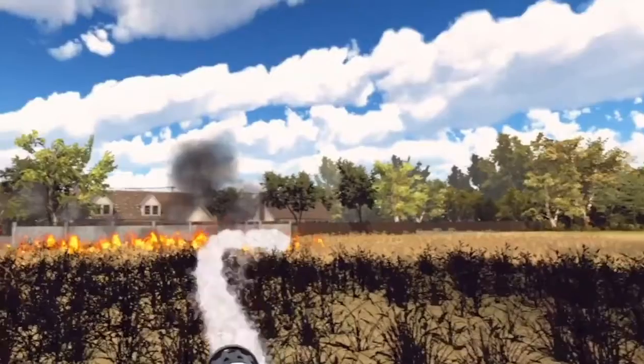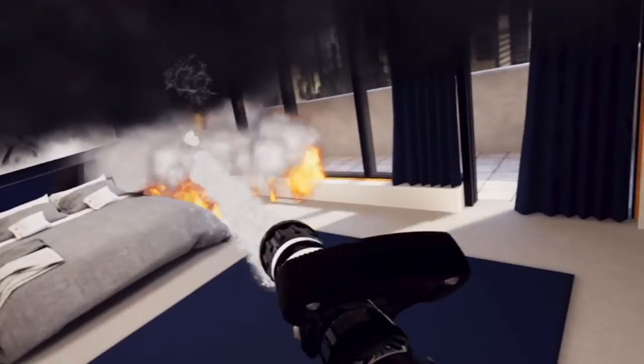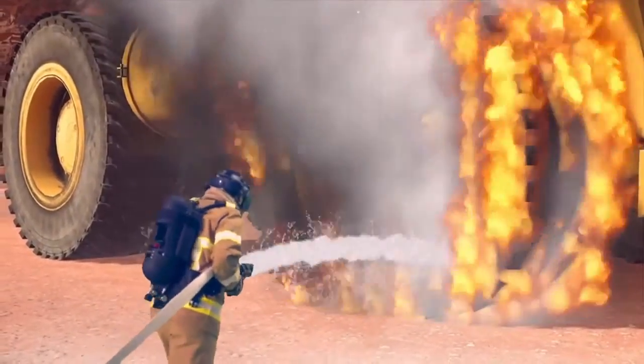Flame Trainer has over 30 real fire scenarios that mimic real fire behaviour, including its movement, smoke, flashovers and explosions. Flame can develop new firefighting scenarios to meet specialist training needs.